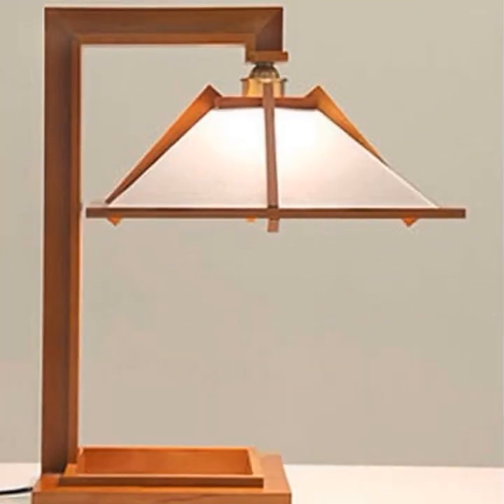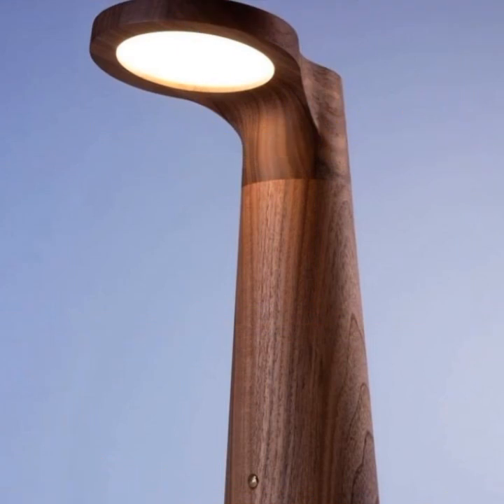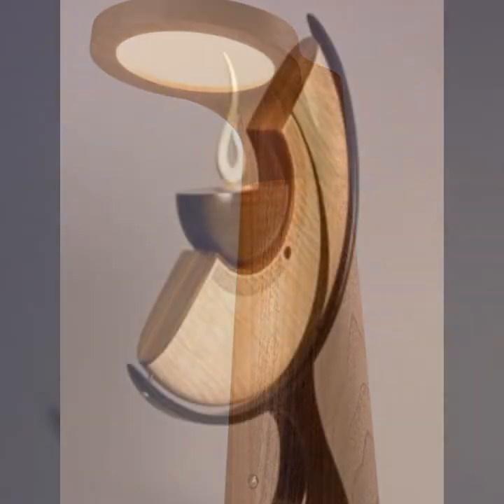Highly trending ideas you can see in this video — most beautiful, most trendy wooden creative art, wooden skills, wooden handmade small projects and beautiful decoration ideas.